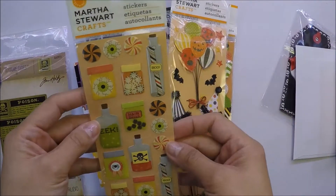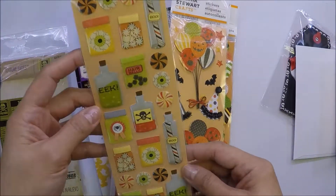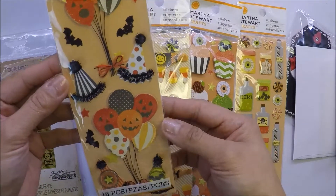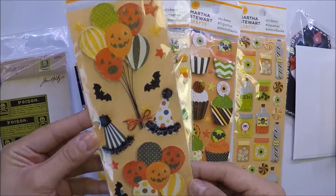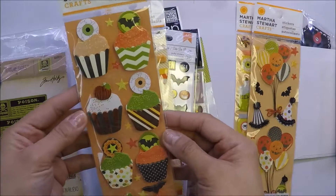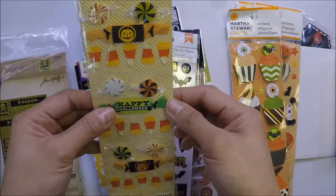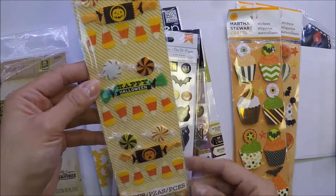She sent me these Martha Stewart stickers and these are so cute. I haven't seen these stickers before, so this is new to me. And this also — I love the balloons and they have glitter on them. And then these cupcake ones and also these candy ones. I love the candy corns.